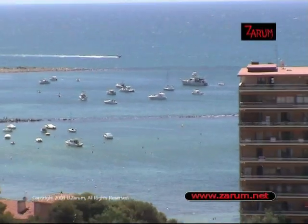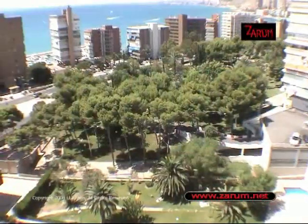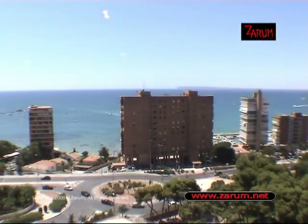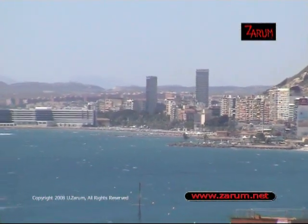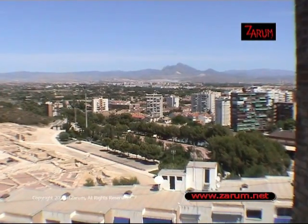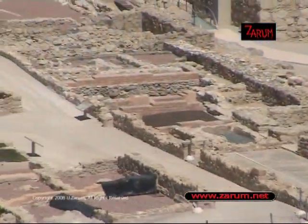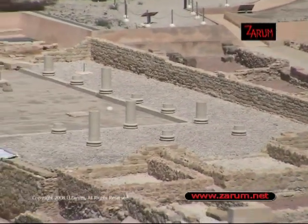This is the Costa Blanca region of Spain, specifically the city of Alicante. We see here the Santa Barbara castle, which overlooks the city and was once there to protect it from Moors and pirates and the like. The city itself is actually very old — this is Lucentum, a Roman city that existed here, set about 200 meters from the sea.